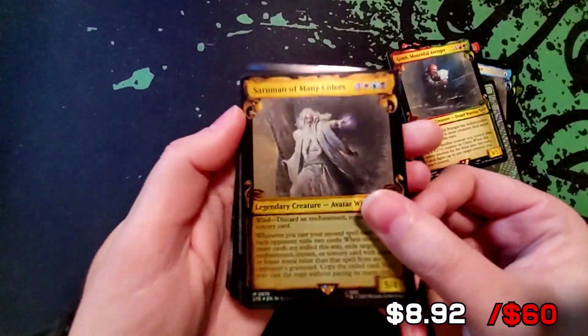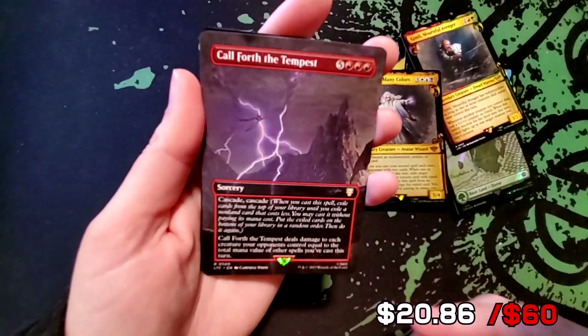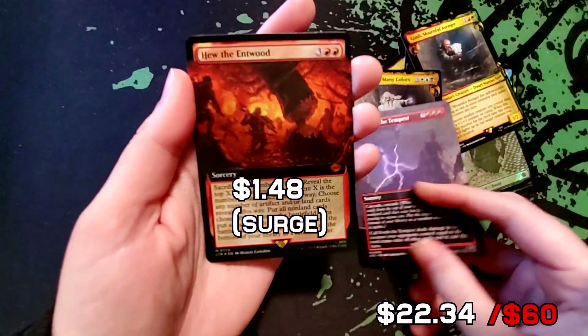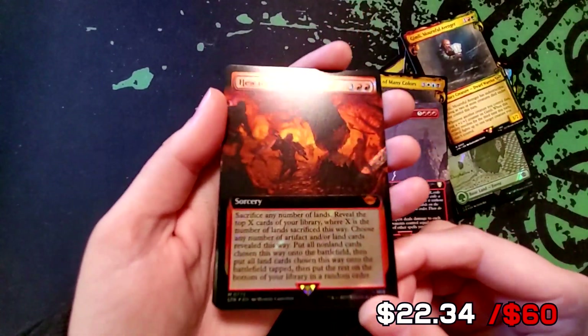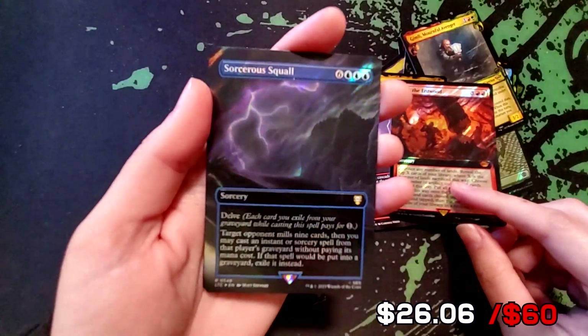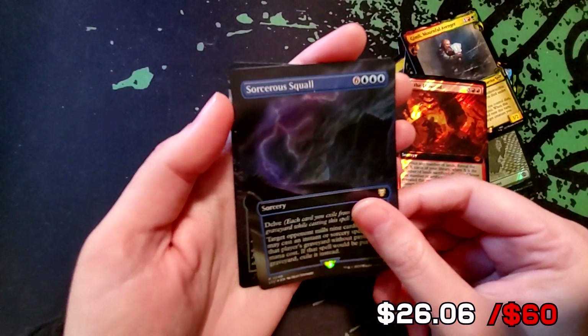Got a rare Call Forth the Tempest in the extended art. The Entwife — that's a mythic too — and that's a surge foil. We've also got a rare Sorceress Spell in the surge foil — that's pretty sick.